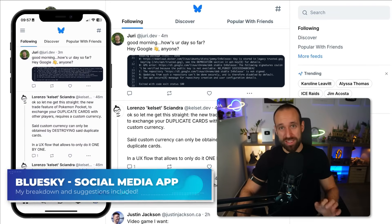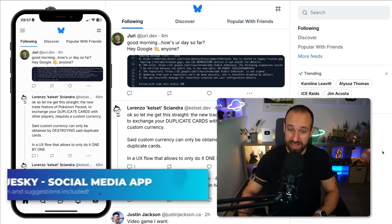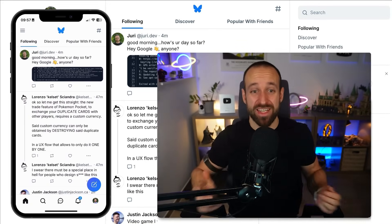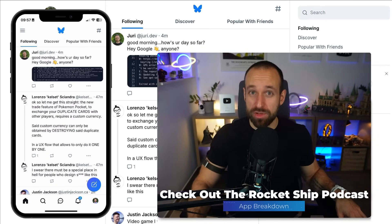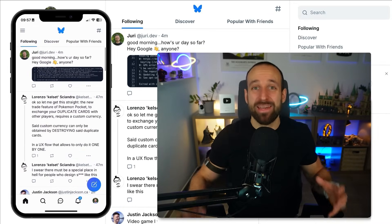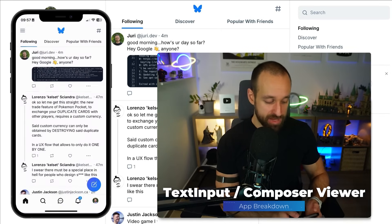App number three is impressive because it is built for web, iOS, and Android. It is BlueSky. You've probably seen and used it — it looks a bit like Twitter or X, but it's a bit cooler. Initially, all these things were built by one person — one person shipped this entire thing. The AT protocol behind it is super impressive. I talked with Samuel on the Rocket Ship podcast — you should definitely check out that episode if you're interested in how they pulled all of this off.